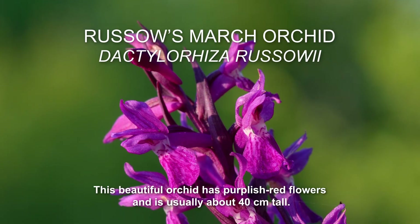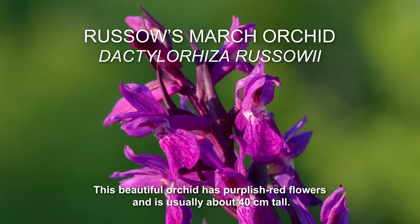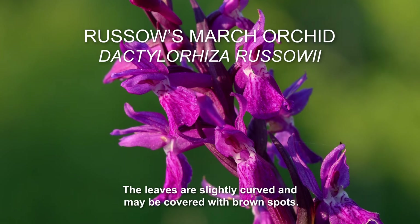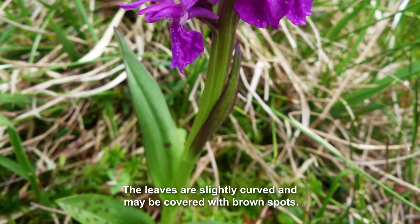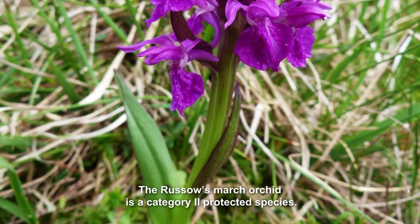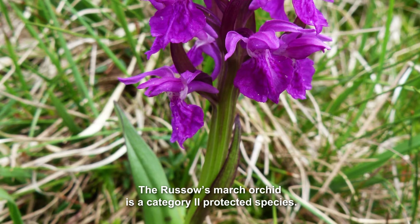Russell's March Orchid. This beautiful orchid has purplish-red flowers and is usually about 40cm tall. The leaves are slightly curved and may be covered with brown spots. The plant flowers from late June to early July. The Russell's March Orchid is a Category 2 protected species.